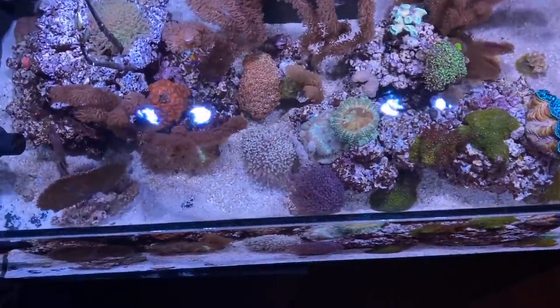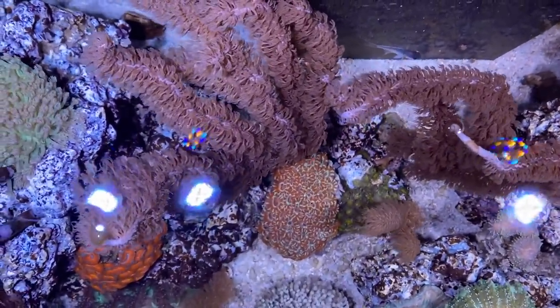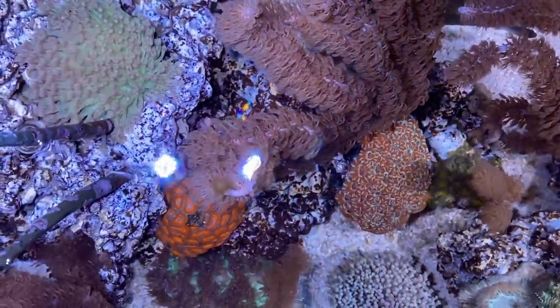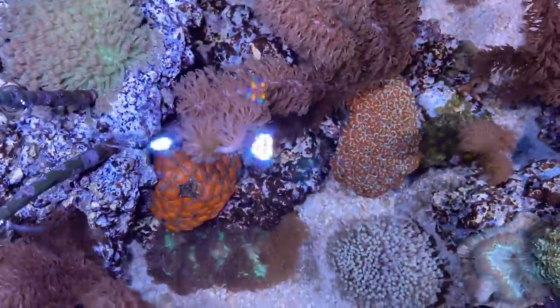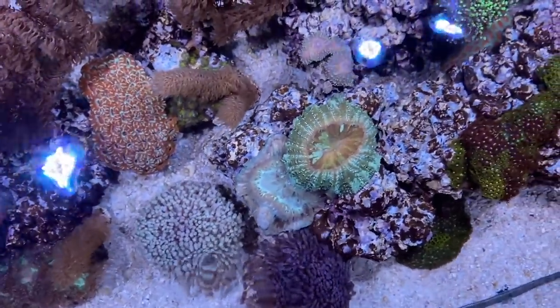My tank is only 40 centimeters high, so I often have to cut off parts that have grown out of the water surface. These parts can easily be put back on a stone and there they can continue to grow. That's exactly the reason why Gorgonians are my corals for 2021. In my opinion, they are perfect for nearly every type of reef tank.